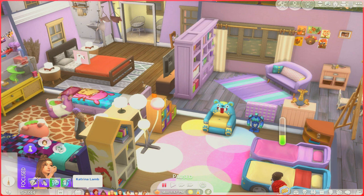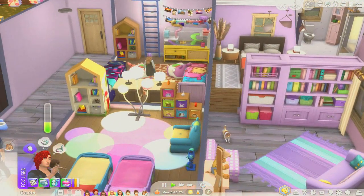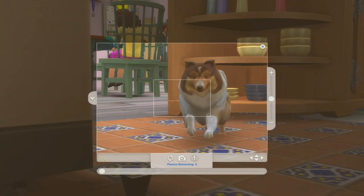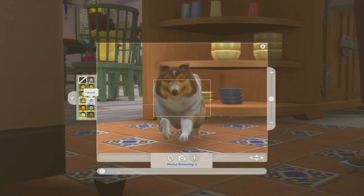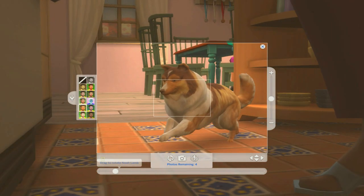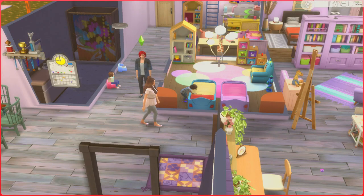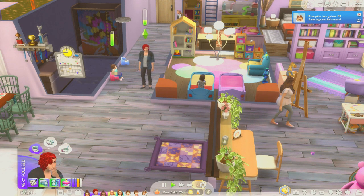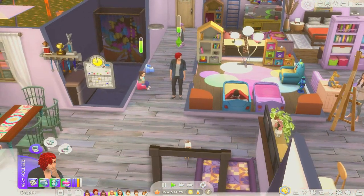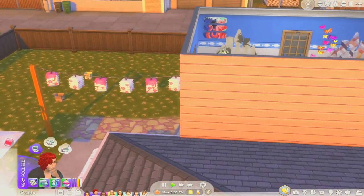I'm going to have Noah take a picture of Pumpkin so we can have Pumpkin up on the wall. Not only will it be the 100 baby challenge wall, it's also going to be for the pets we have each generation — and Pumpkin, you are the absolute bees knees of pets. I love this dog so much. Pumpkin has 17 followers — awesome!